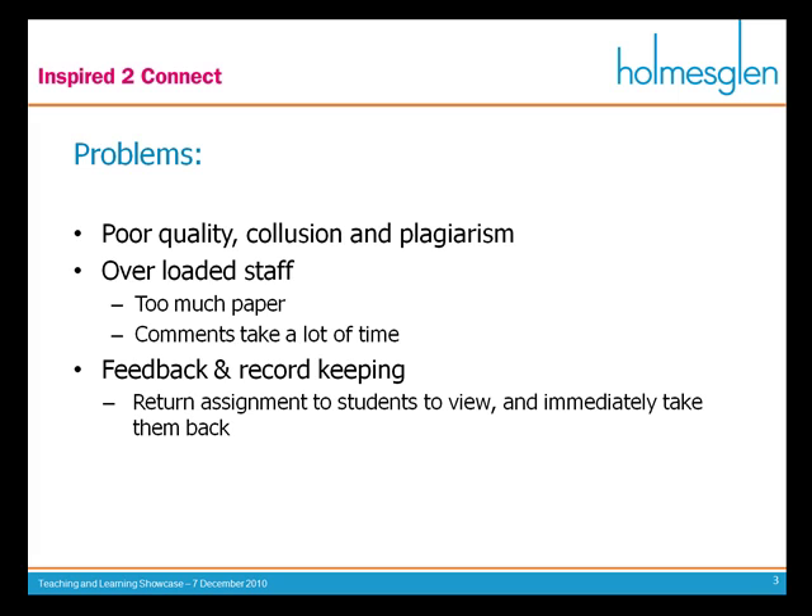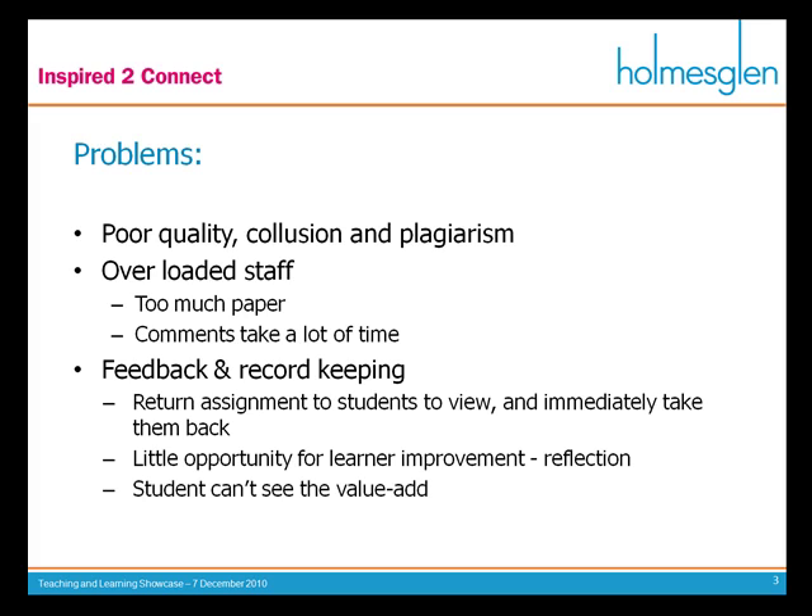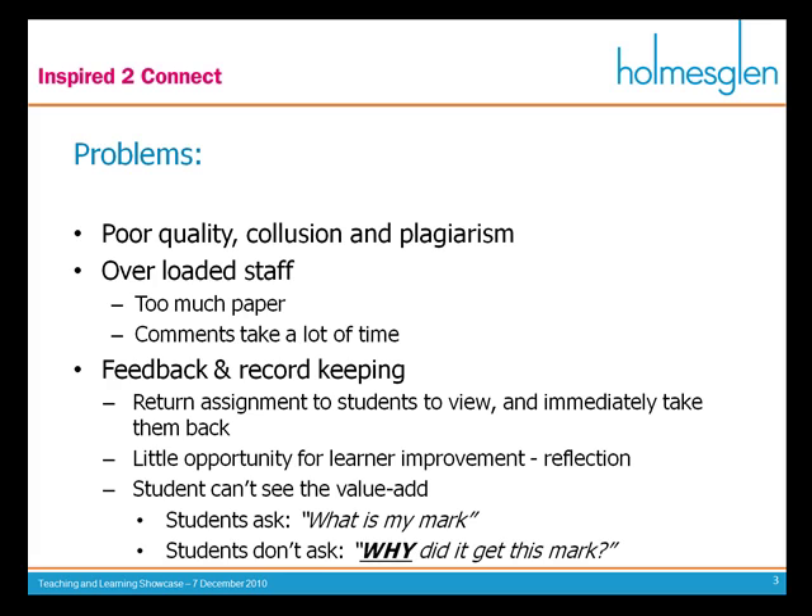Whenever you return students' assignments, we give them back with marks and comments, and then immediately we're having to rip that back out of the students' fingers because we need to keep the paper as evidence that the student has done that work. That means there's little opportunity for the learner to improve or reflect on why they received that mark. Students don't see the value in our work. They end up asking 'what's my mark?' and never ask 'why did I get this and how can I do better?'